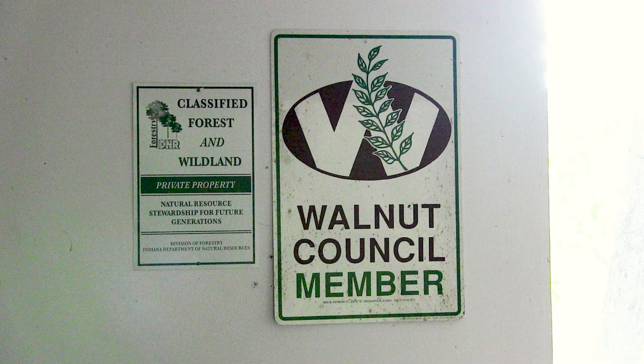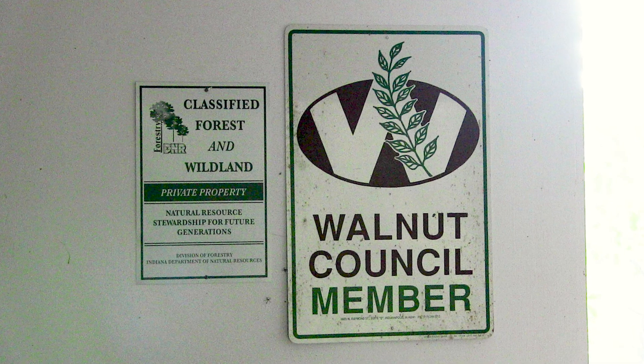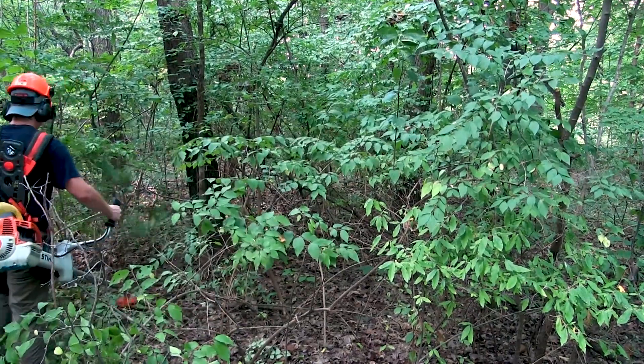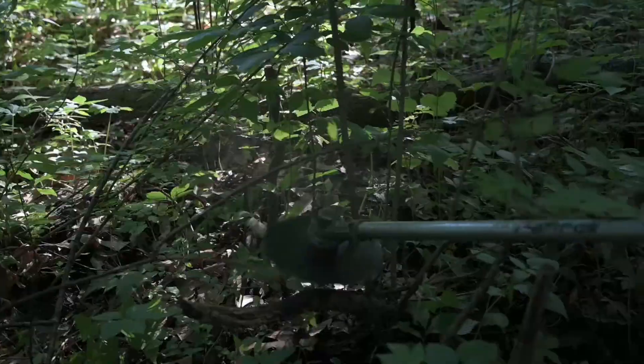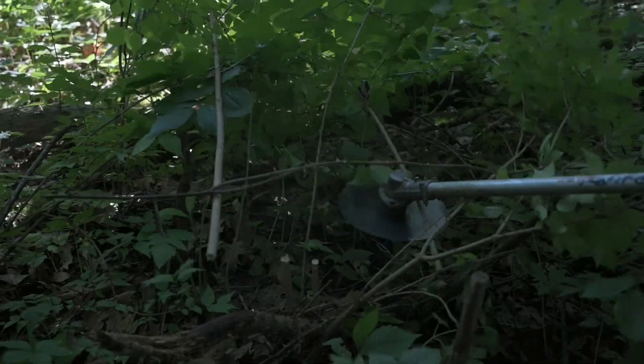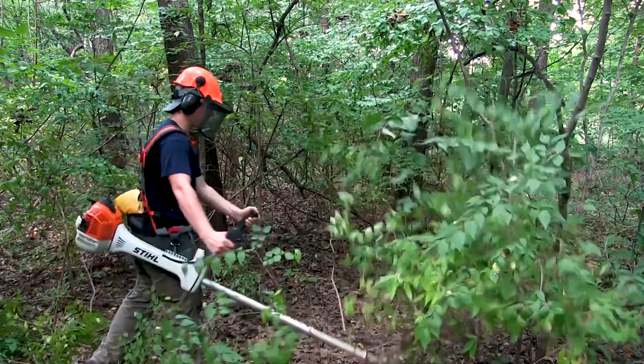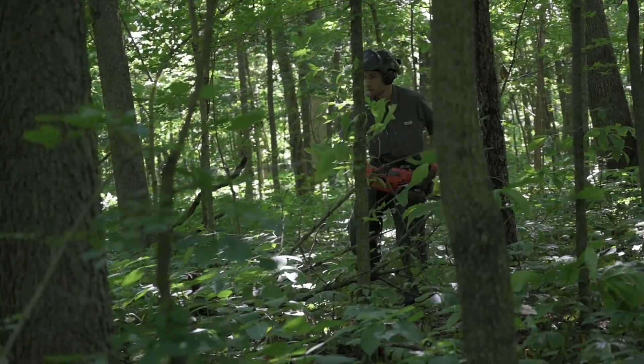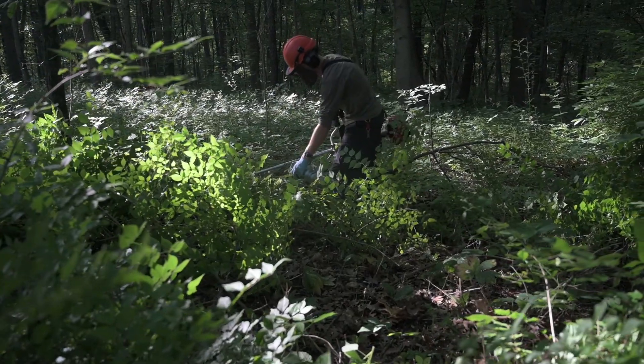I first learned about EQIP by attending the Walnut Council meetings. They're full of information and connections, and people kept saying it's really important to remove invasive species. The EQIP program connected me to a lot of really helpful people. The first was the district forester, who helped me focus not on the whole property but part by part so that I could feel like I was making progress. I also used a consulting forester and some help he provided to do the physical labor, because it is quite challenging. It's important to care about removing invasive plants if you have an interest in the sustainability of forestry.